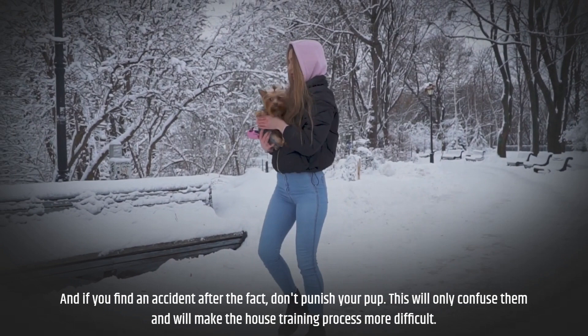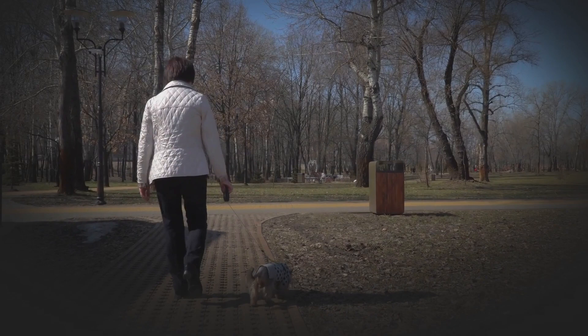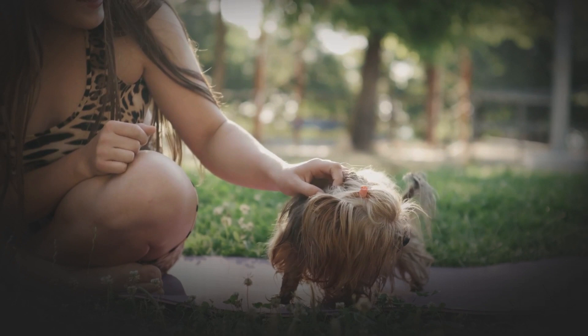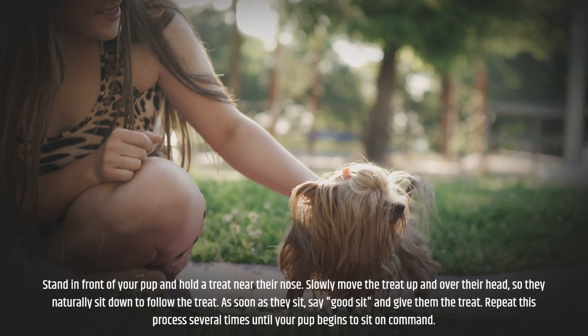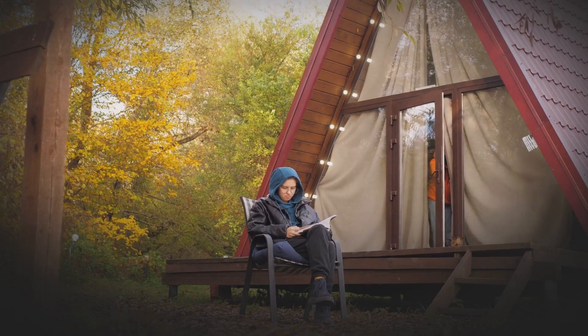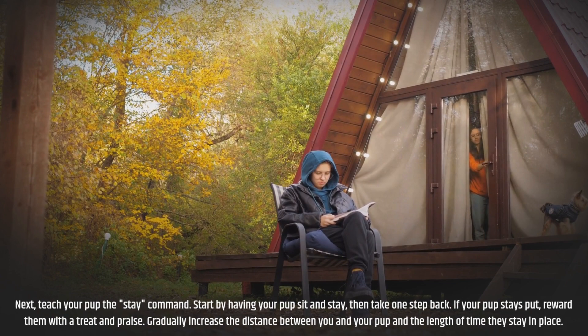Step 5: Basic Commands. Teaching your Yorkie puppy basic commands such as sit, stay, and come is an important part of their training. Start by teaching the sit command — stand in front of your pup and hold a treat near their nose, then slowly move the treat up and over their head so they naturally sit down to follow it. As soon as they sit, say "good sit" and give them the treat. Repeat this several times until your pup sits on command. Next, teach the stay command — have your pup sit, then take one step back. If your pup stays put, reward them with a treat and praise.